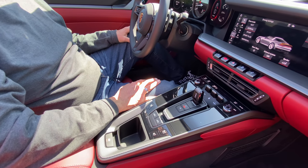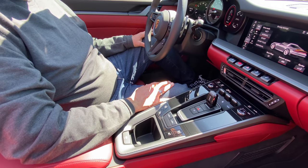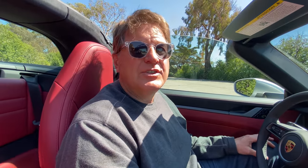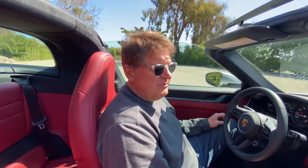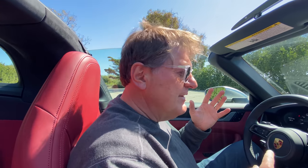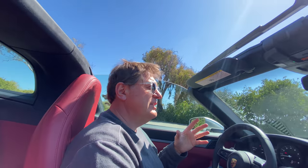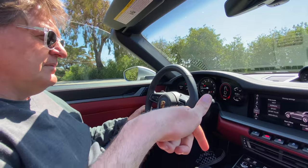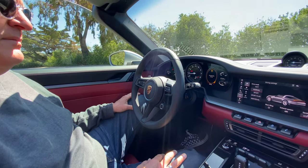In this generation 911, if you get the Carrera S you can still get a manual transmission — a seven-speed, and that's a no-cost option. A base 911 with none of the fancy seats or colors starts at basically $99,000. If you want the manual you have to get the S version, which I believe starts at $119,000. This Targa 4 also starts at $119,000.